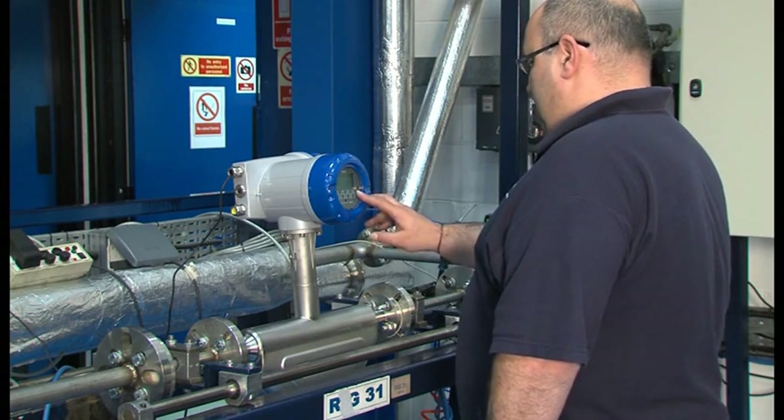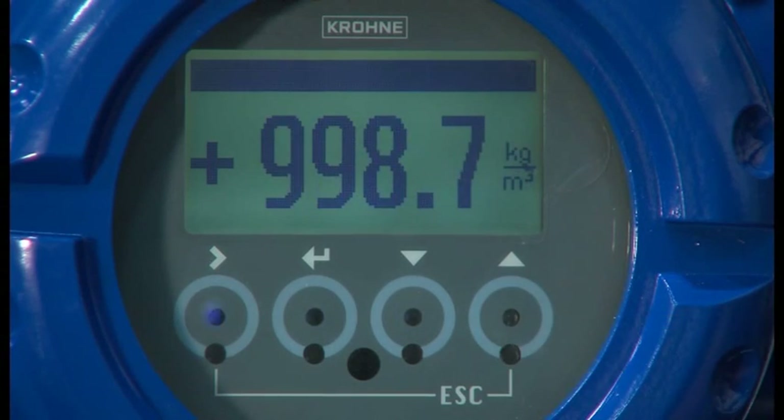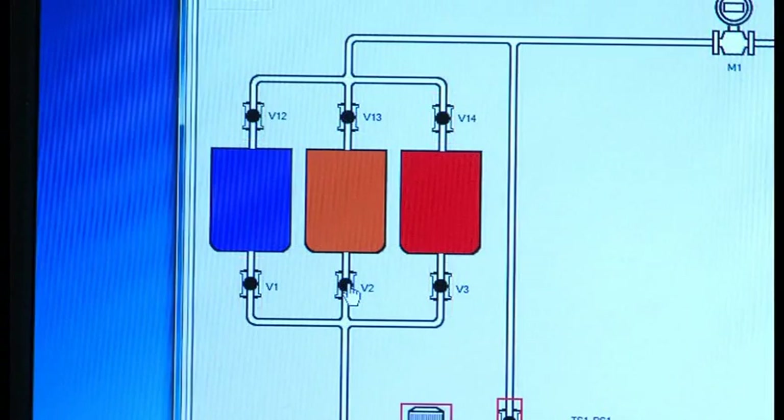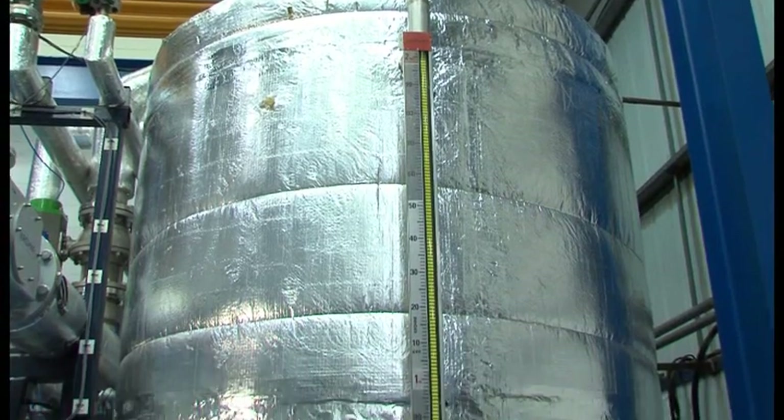We've invested in state-of-the-art calibration rigs and every meter undergoes stringent characterisation and calibration tests to guarantee precise and repeatable performance.